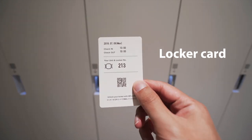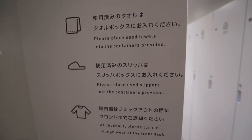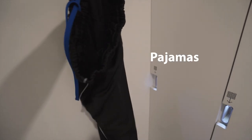With the supplied locker card, you get access to your own storage locker where you can store your luggage as well as other personal items such as clothing, jackets, or shoes. You'll also find a basic toiletries amenities bag which includes a toothbrush, a towel, and a pair of pajamas.